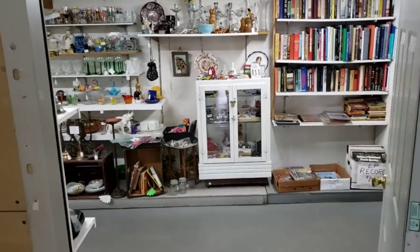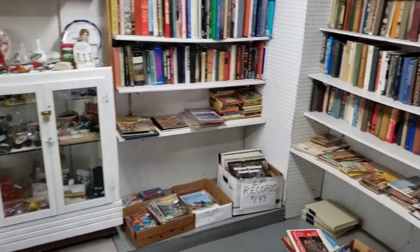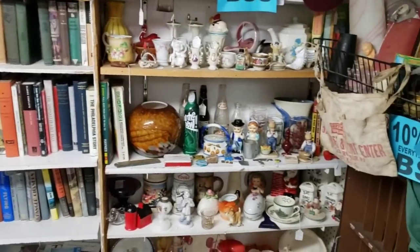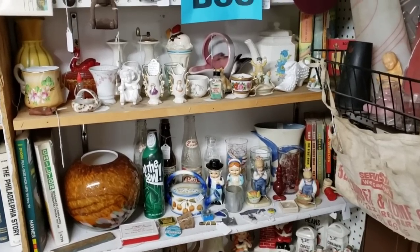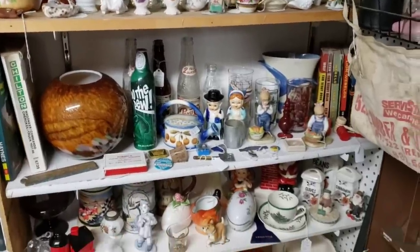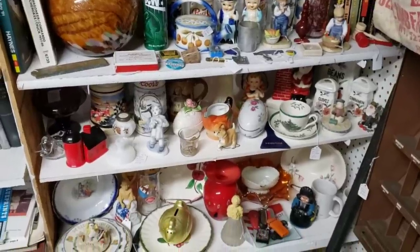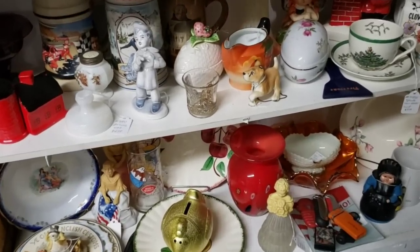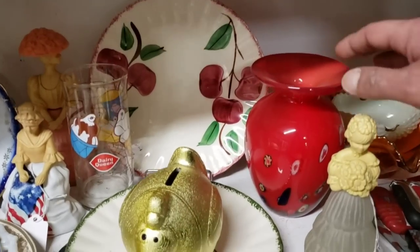I wanted to start here — we are about to enter into the magical world of smalls. I'm going to flip around and give you a quick overview. A lot of really good stuff. If you love smalls, this section of the store is definitely it for you. There is so much. Oh, we got some art glass there — a little millefiori.